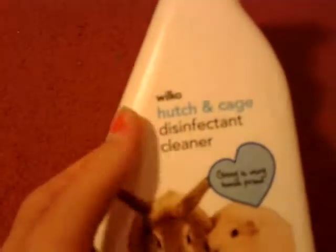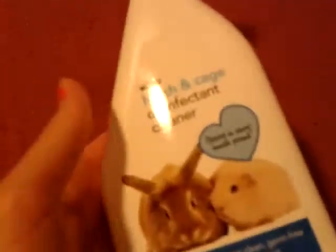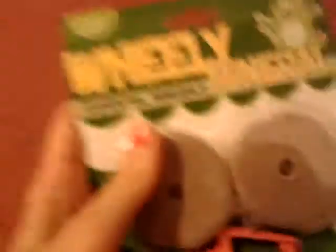So first of all, from Wilkinson's I got some Hutch and Cage Disinfectant Cleaner. Yeah, because I needed some more of this. And then from Pets at Home,